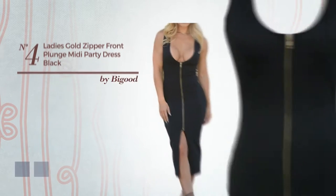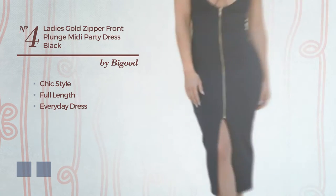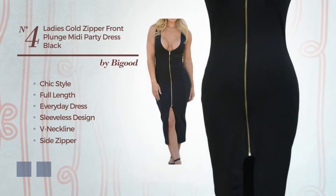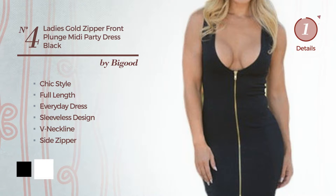Number 4: a synthesis of chic and flattering in this full length everyday dress. Featuring sleeveless design, with a V-neckline as well as side zipper, crafted from elastic spandex. The available color variations include black and white.